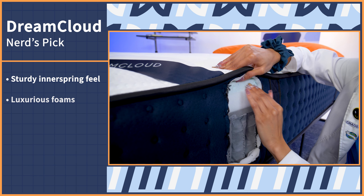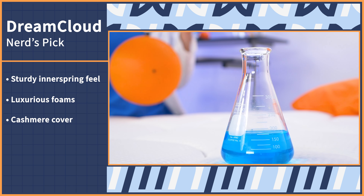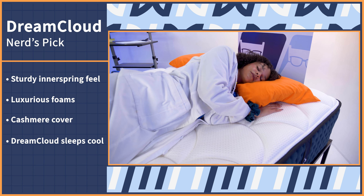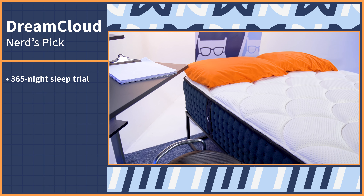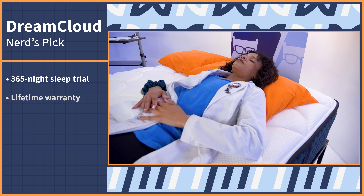The DreamCloud mattress pairs that traditional, sturdy, supportive inner spring feel with luxurious foams and a cashmere cover. So you can sleep well with a partner, even if they toss and turn. DreamCloud also sleeps pretty cool, so if you tend to overheat at night, the airflow in this mattress will help. DreamCloud offers a super generous sleep trial and warranty combo — 365 nights to try it out and a lifetime warranty afterwards. Plus, we have coupons for this bed and all others in our video linked in the description below.